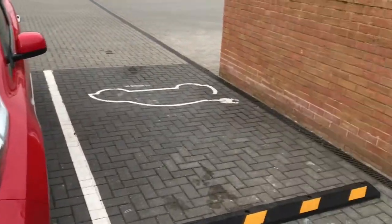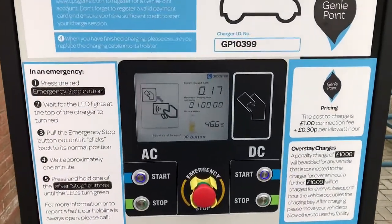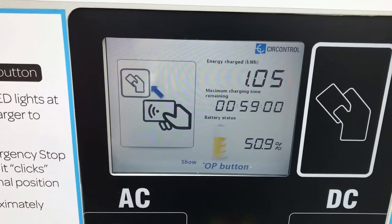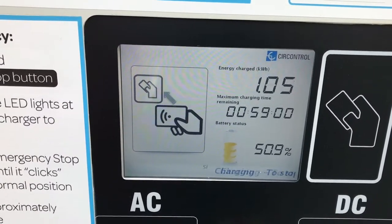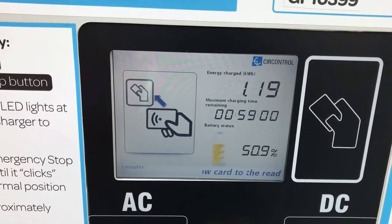Let's have a look — if I zoom in — charging. At roughly 50% it's telling me that it thinks it would take about an hour to charge to full. Well, we'll see. So I've got my car charging at the Rapid Charger just in front of the Halfords Auto Centre in Redhill.